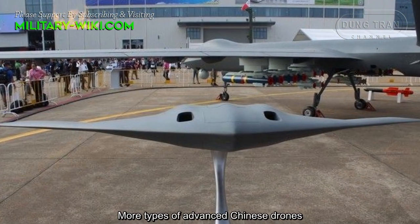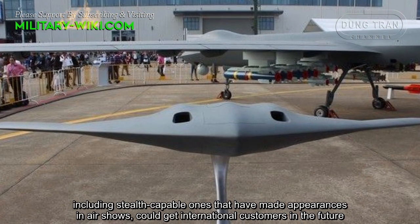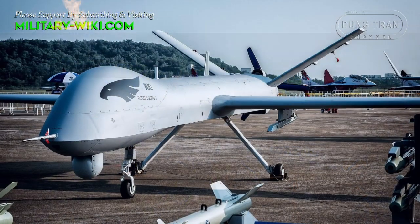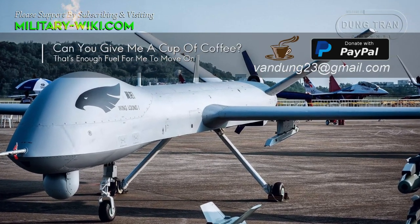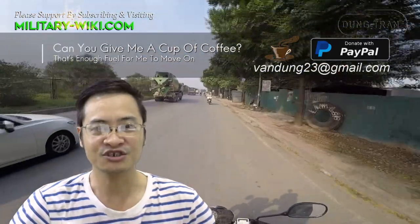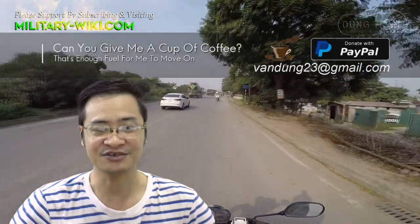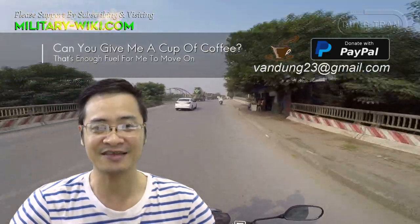More types of advanced Chinese drones, including stealth-capable ones that have made appearances in air shows, could attract international customers in the future. Thank you for watching. If you find this video interesting, please give it a thumbs up. Don't forget to subscribe to support the channel.